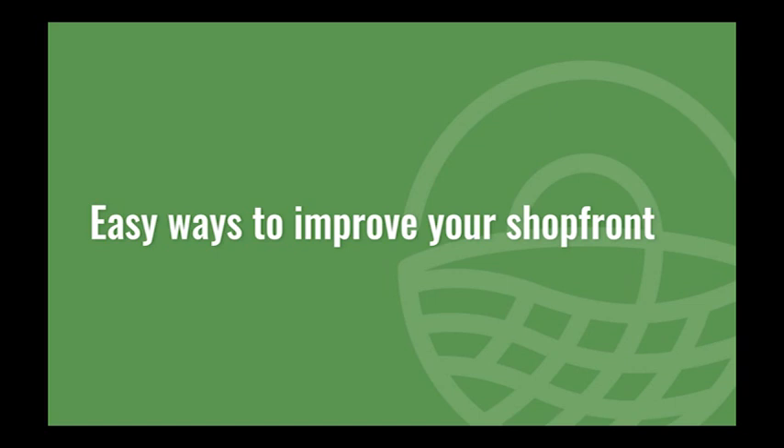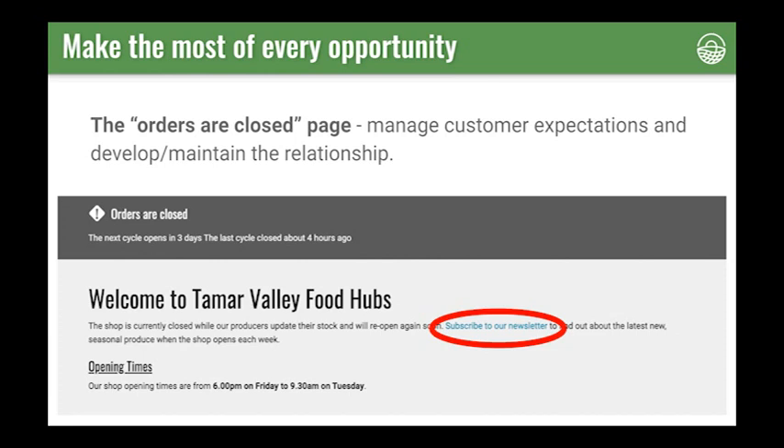I'm going to start the session off with some easy ways to improve your shopfront. Let's start with the order cycles are closed page. It's useful to consider what your customers' needs and issues are when they reach this page. When a customer sees that your order cycles are closed they might be disappointed to have missed out on an opportunity to order, particularly in these challenging times where customers might have a stronger emotional response to missing out than usual. So it's really important to have clear communication and keep your customers informed.